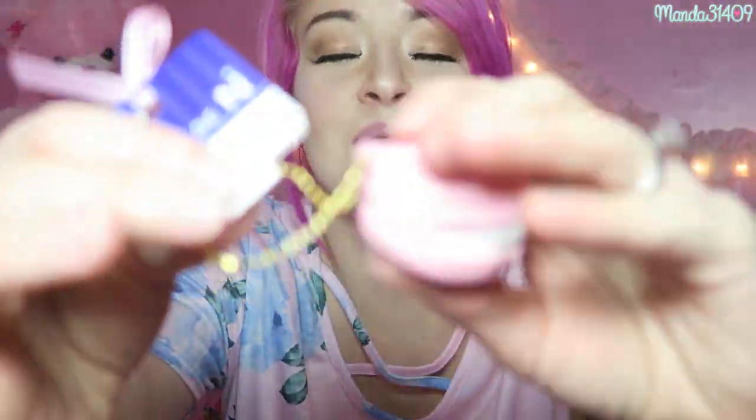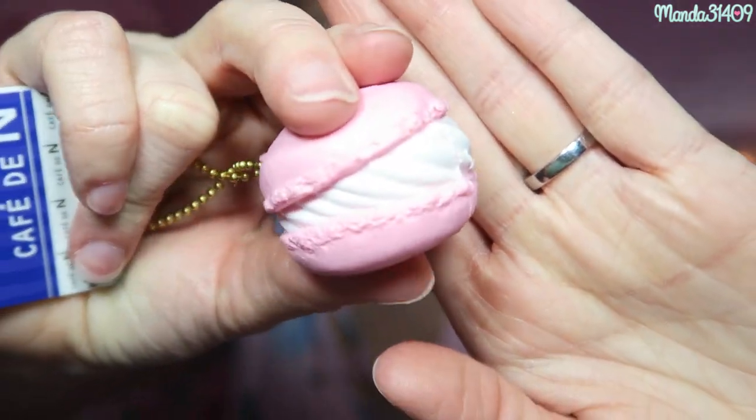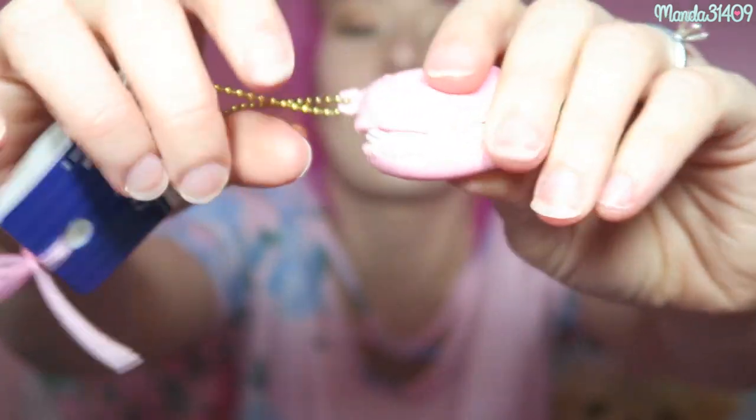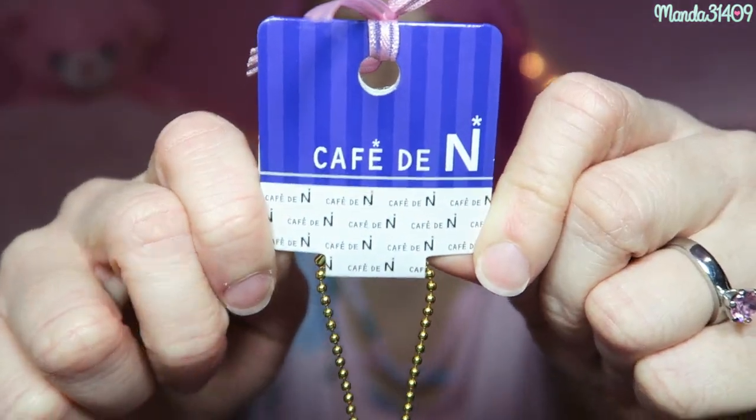There is a macaron squishy keychain — I'll go ahead and use scissors to open this. Look at this little macaron squishy, it is so cute! You guys know macarons have my heart — I work at a bakery where I make these. This is going directly on my purse. I love it, it's so pink, and there's the little tag and everything.